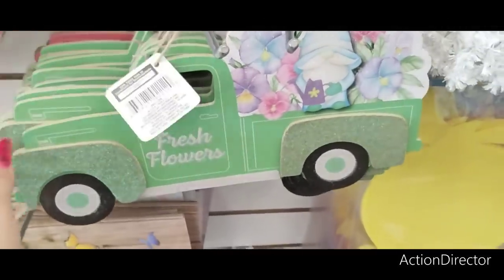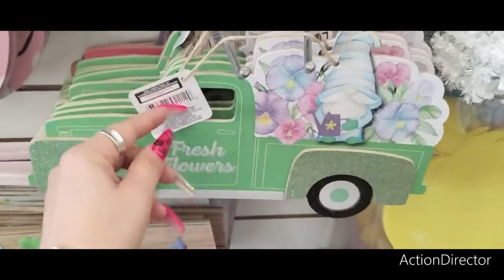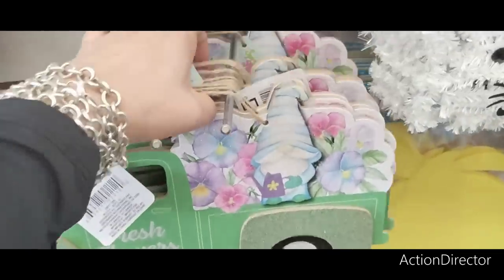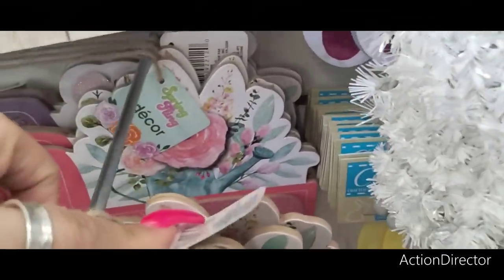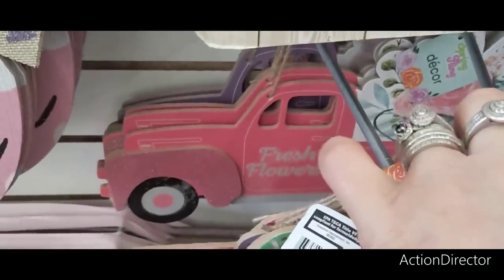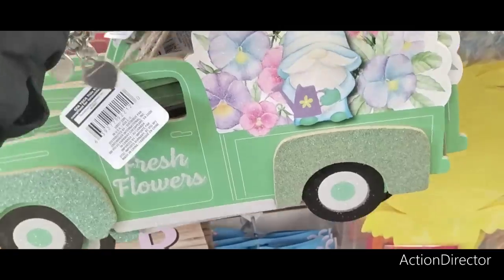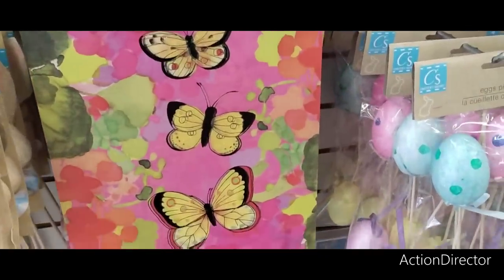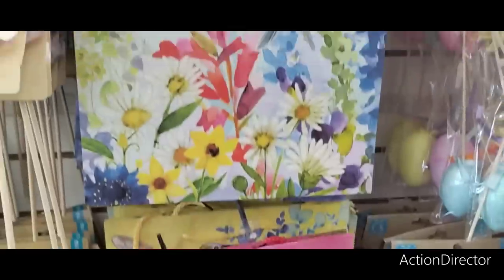I think I'm going to call it. This gnome looks different — I don't know why, but he's cute though. Fresh flowers. The pink one just has flowers in a watering can — it says fresh flowers. Those are cute. I hope they start bringing in more new stuff because I am ready to see some new stuff. I'm sure you guys are as well. The butterflies — that's cute. The hummingbird — that's nice and pretty too.